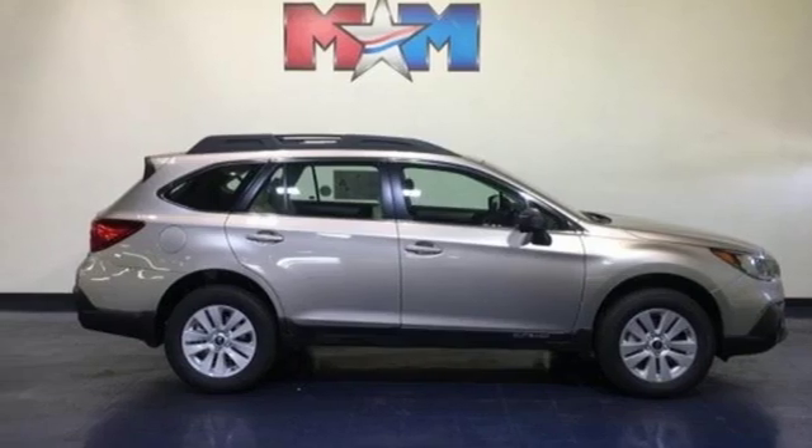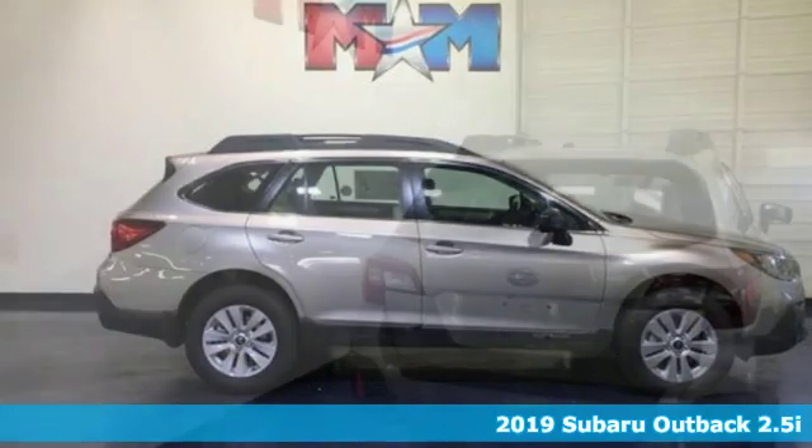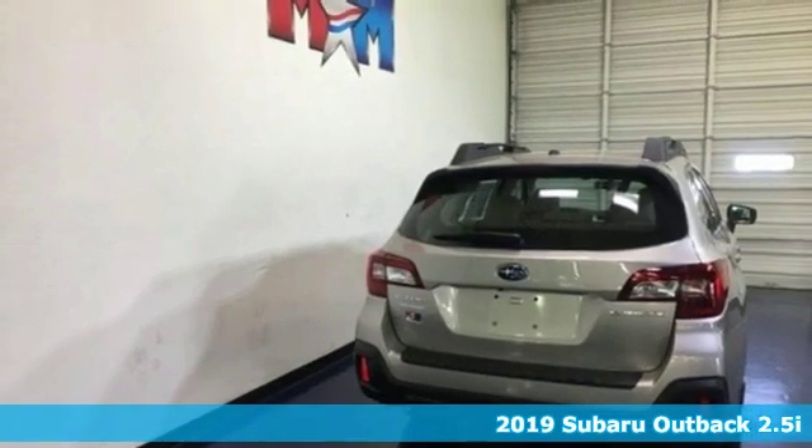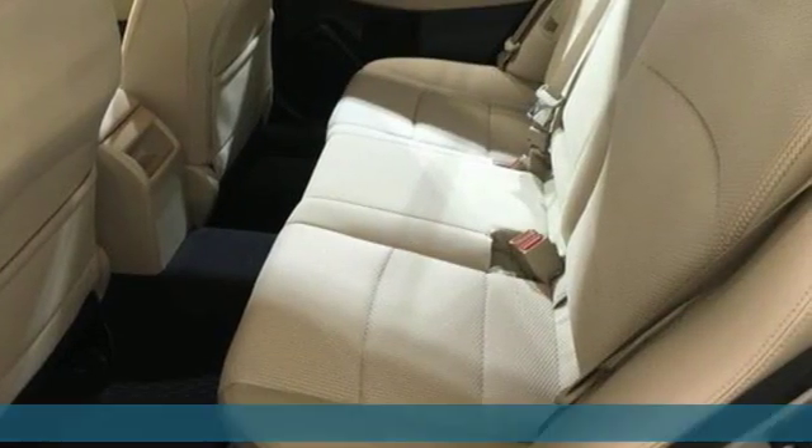It's a new 2019 Subaru Outback. Get miles of smiles with more adventure and more fun per gallon. You'll look forward to every drive with features like these.